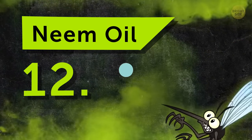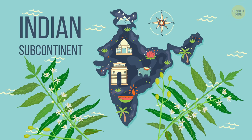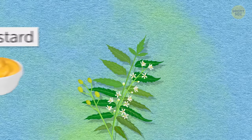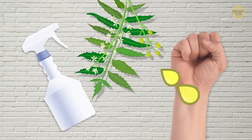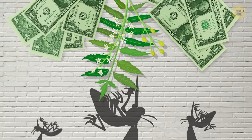Number 12: Neem oil. This one comes from the tropical neem flower from the Indian subcontinent. It has powerful properties used in skincare and makeup. It also has a potent scent, similar to mustard or garlic, and that's why mosquitoes can't stand it. Use it sparingly, especially if it's your first time handling it. You could dilute it in a small spray bottle with water or just put a dab on your wrists. It's a little pricey, but it's worth it.